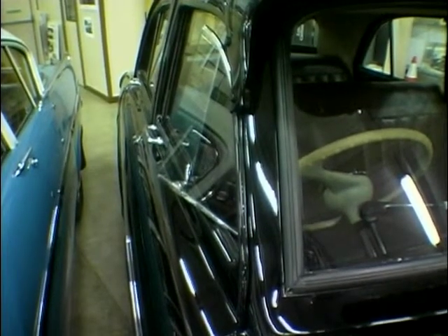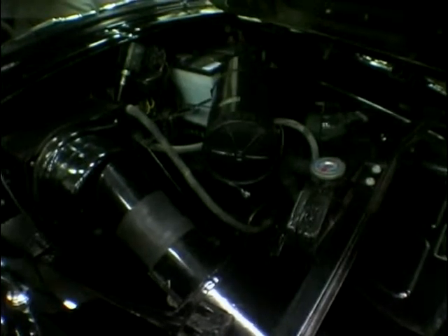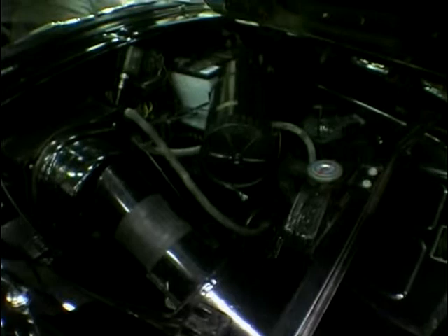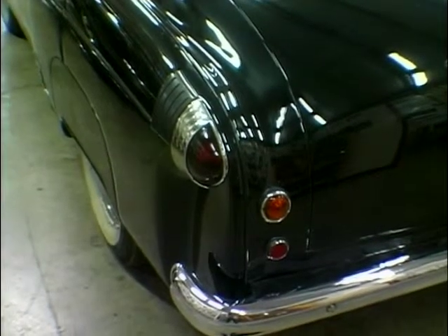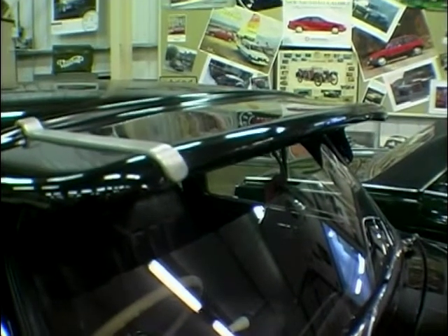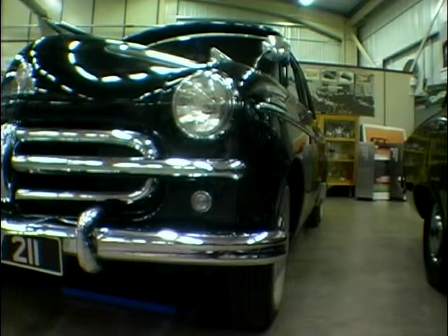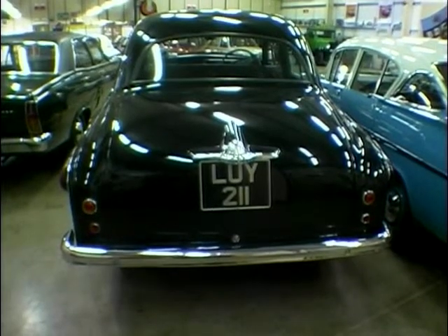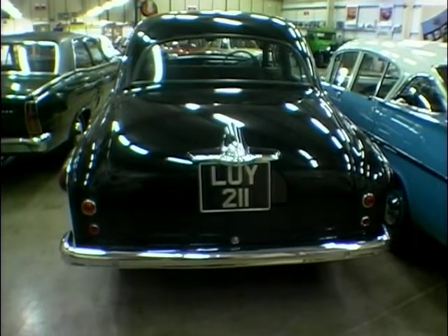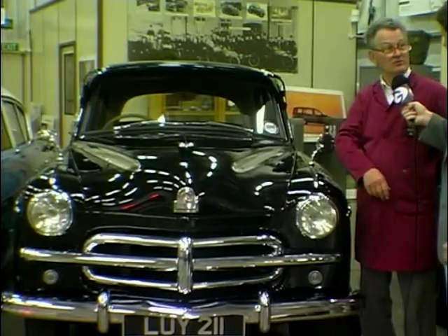Well, this has got a short-stroke engine in it, where all the others were long-stroke engines, so the engines actually revved to higher revs than the older cars. But it had got hydraulic brakes as well, which we had in the 30s. It's also got a side-opening bonnet, which we didn't run for too long because people forgot to lock them and they used to blow over the top. But it was very handy for the mechanic because he could undo either side and take the whole bonnet off all in one go.